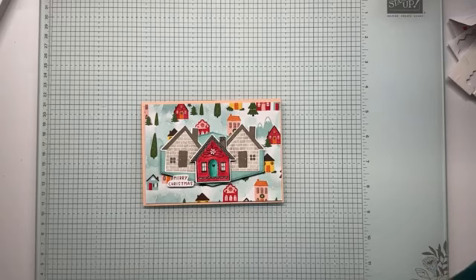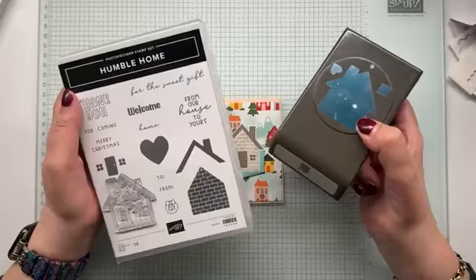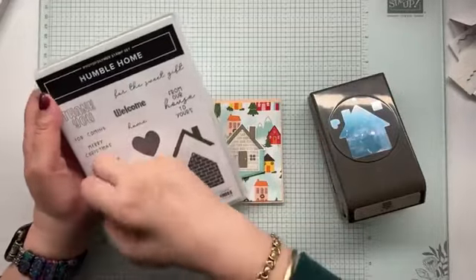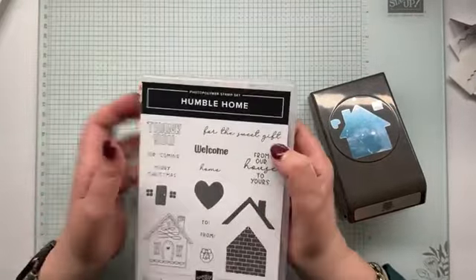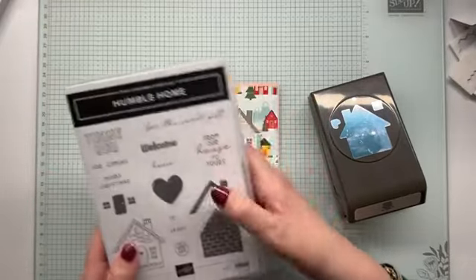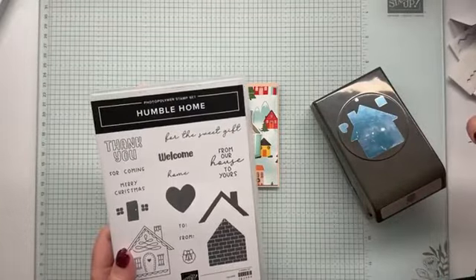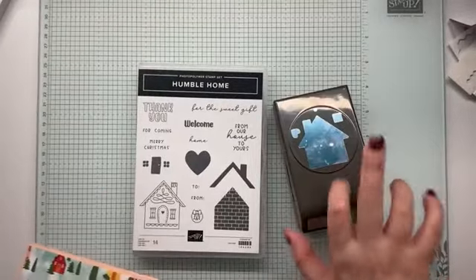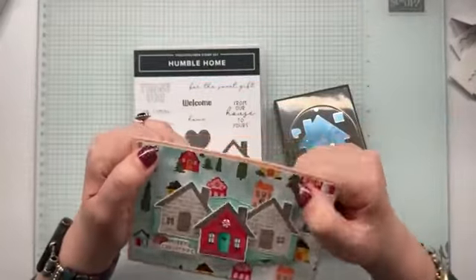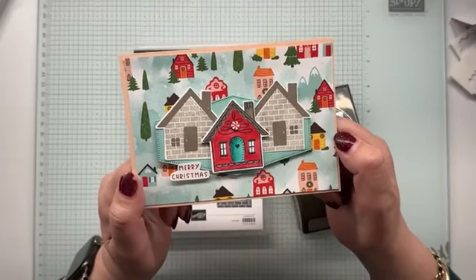Someone came in and picked something up off the floor for me — I didn't even notice it. So that is our finished card. This has been my first play with the Humble Home Bundle. You can buy them separately or you can buy them together. This isn't a Christmas set — this is just a house set. It definitely is multifunctional. You've got thank you, thank you for the sweet gift, Merry Christmas, welcome home, from our house to yours. The Merry Christmas from our house to yours works really, really well. Thank you Vicki — I'm glad you like it.